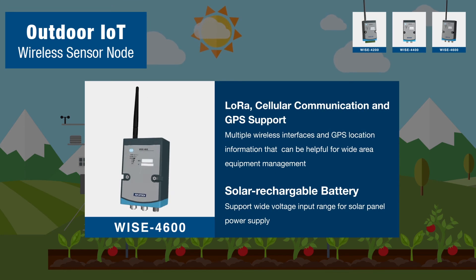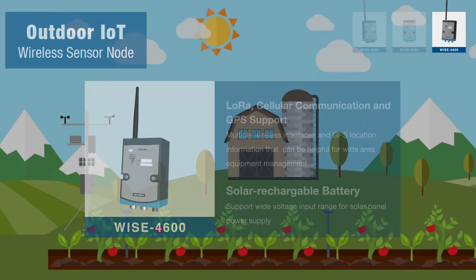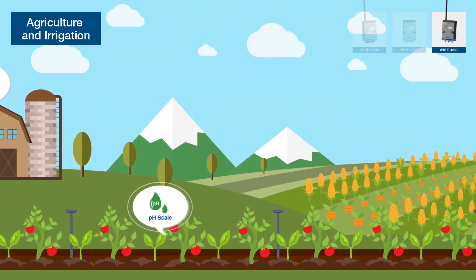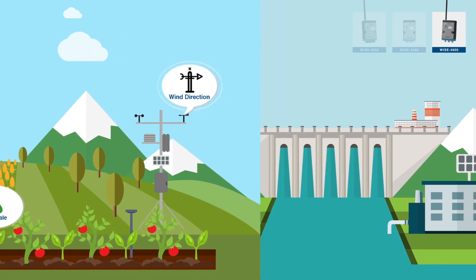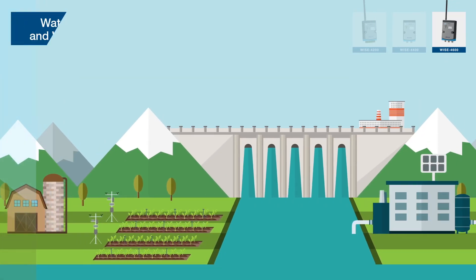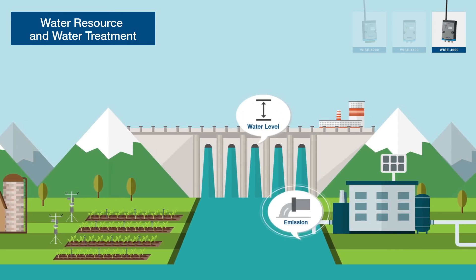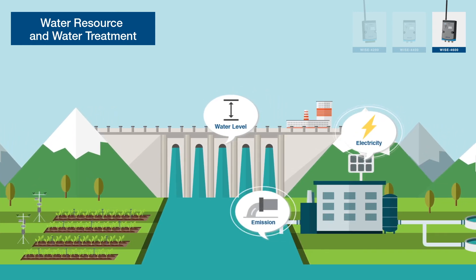WISE 4600 supports LoRaWAN, cellular communication, and GPS positioning, sustaining power supply through an external solar panel. In agricultural irrigation systems, WISE 4600 collects outdoor parameters and helps to optimize resource usage. For water treatment and outdoor applications, WISE 4600 can help to monitor wide area remote sites and deliver data via wireless.